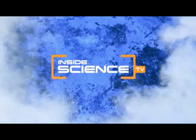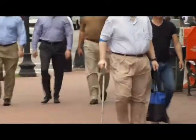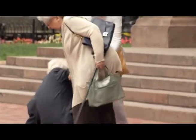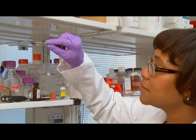Welcome to Inside Science TV. Hip implants are supposed to last at least 10 to 15 years, but sometimes they fail, requiring early replacement surgery. Now, chemical engineers at MIT have developed a new coating that helps implants better adhere to bone, preventing early failure.